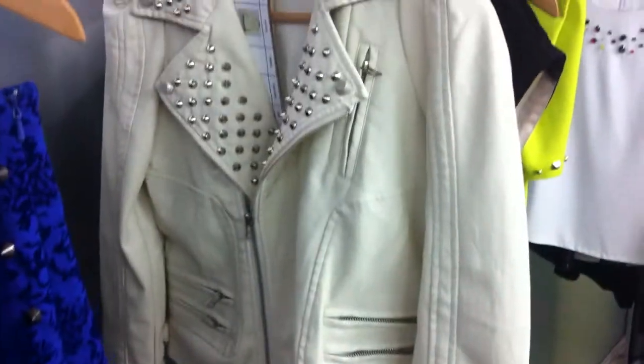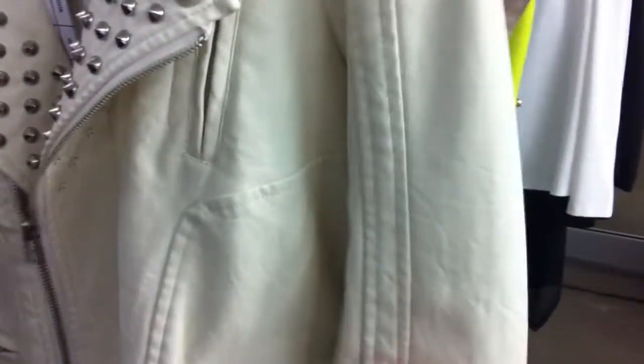This little studded biker jacket has been extremely popular in the cream. It's $68.95 and it's a PU but it is so soft - it feels just like leather.